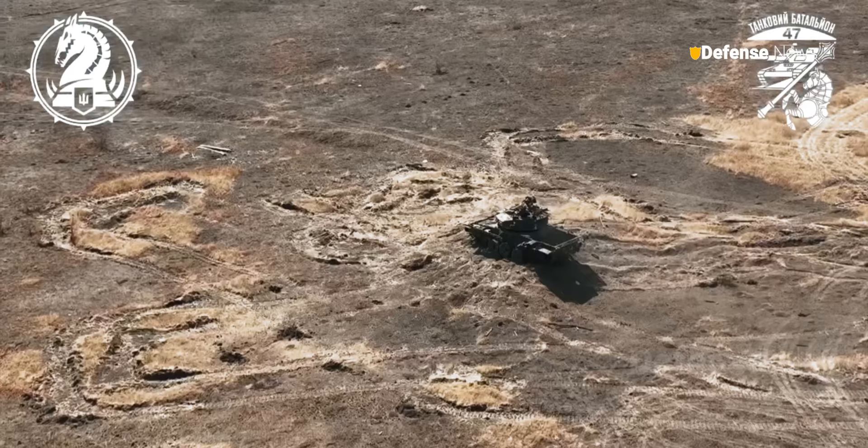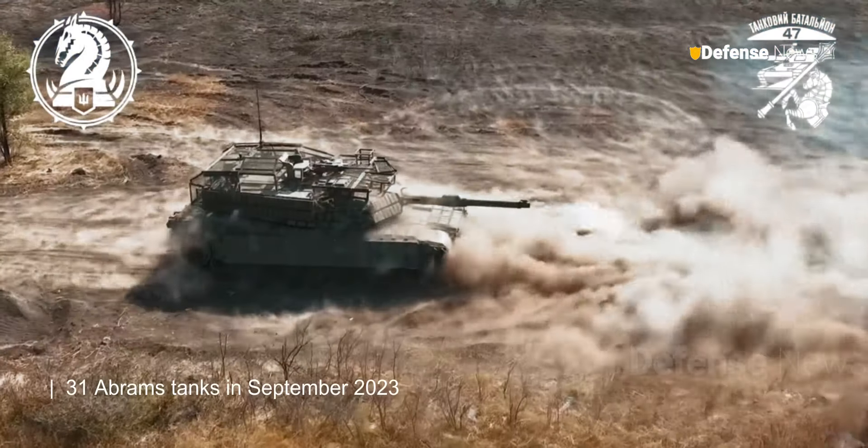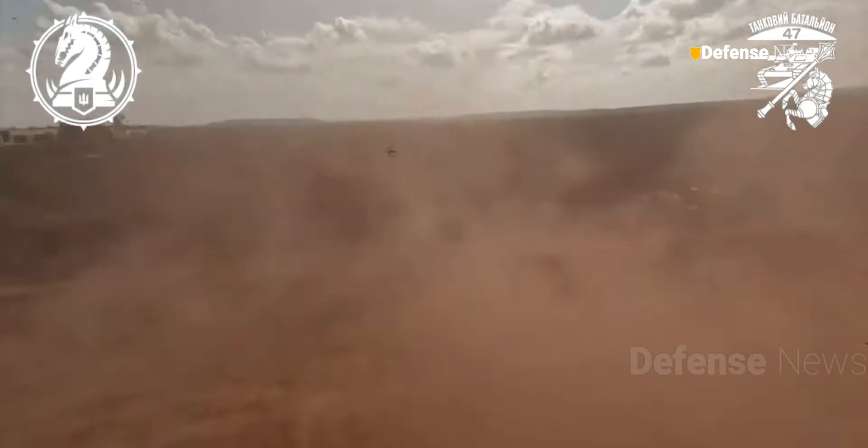This specific model was supplied by the United States as part of a delivery of 31 Abrams tanks in September 2023, representing a significant reinforcement of U.S. military aid to Ukraine.